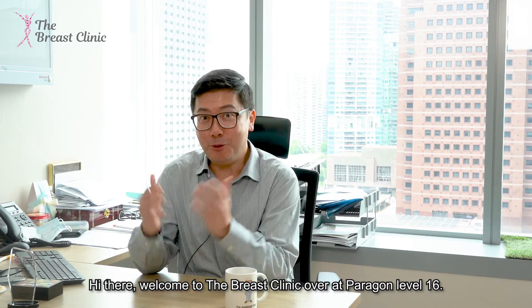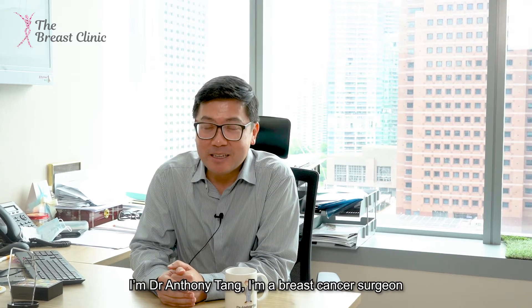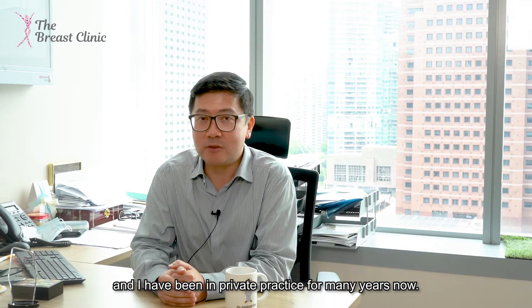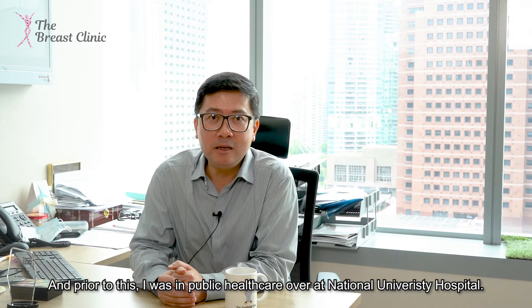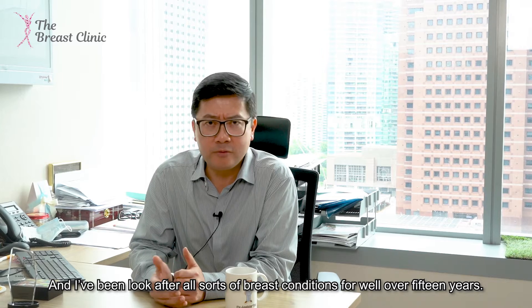Hi there, welcome to the breast clinic over in Paragon Level 16. I'm Dr. Anthony Tang. I'm a breast cancer surgeon and I've been in private practice for many years now. Prior to this I was in public health care over at National University Hospital, and I've been looking after all sorts of breast conditions for well over 15 years.